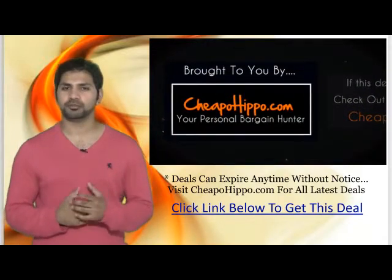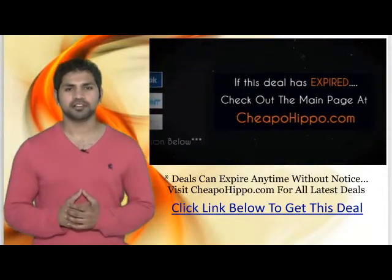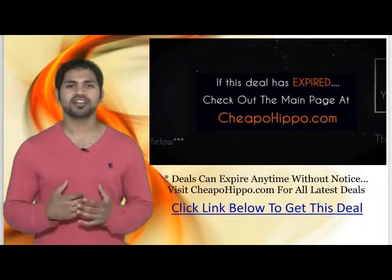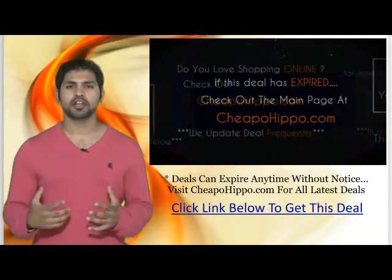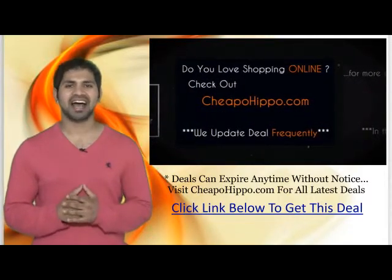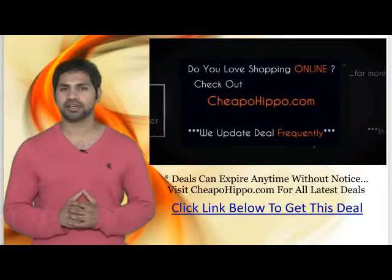So that was a hot deal brought to you by CheapoHippo.com. If this deal has expired, be sure to check out the main page at CheapoHippo.com for all the latest deals and coupons. If you love shopping online, be sure to check out CheapoHippo.com every day as we bring you some of the hottest deals on the internet at the lowest prices.